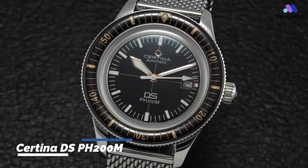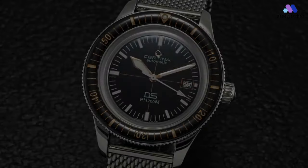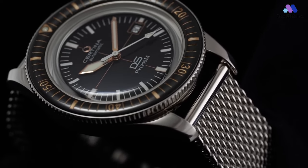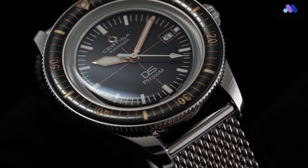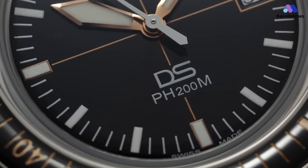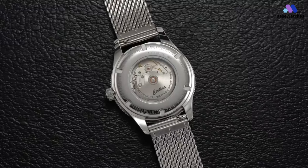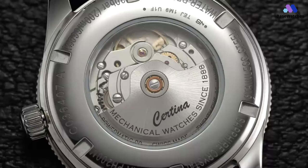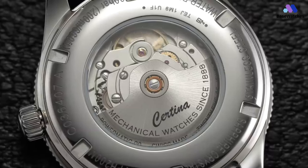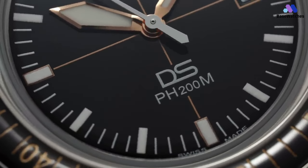Since its original issue in 1967, the Certina DS-200M has definitely been eating its Wheaties. The case width increased from about 40mm in the 1967 edition to just a hair under 43mm, with a lug-to-lug distance around 52mm. I have a fairly large wrist at around 7.75 inches, so this is no big deal, but those with more modest wrist sizes should be aware that this is a substantial piece of steel. That said, the watch case without the bezel is a little smaller and the lugs do curve ever so slightly downward, which should make it fairly comfortable to wear on smaller wrists.